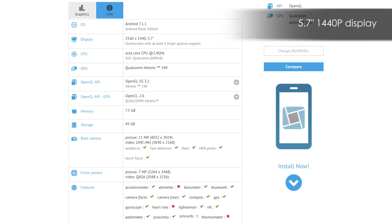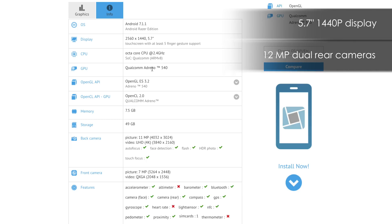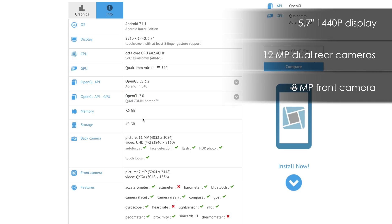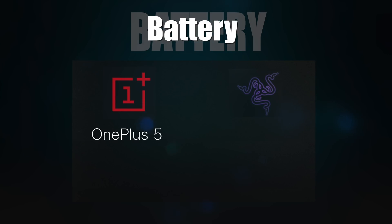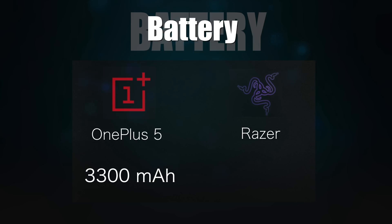A 5.7-inch 2K display — definitely upgraded from the OnePlus 5's 5.5-inch 1080p display. We also get 12-megapixel dual rear cameras and an 8-megapixel front camera. No word on wireless charging or waterproofing, so we're probably not going to see those features. The main thing we don't know yet is how big the battery is going to be. The OnePlus 5, which has similar specs and a lesser display, comes with a 3,300 mAh battery. Let's hope the Razer comes with more than 3,300, because it likely needs more just to match OnePlus 5 battery life due to the higher resolution display. The OnePlus 5 doesn't even have super great battery life, but thankfully charges very quickly — faster than any other phone.